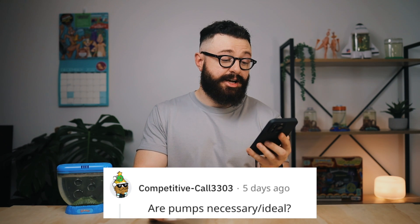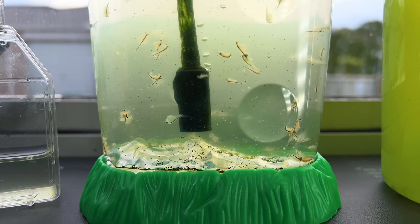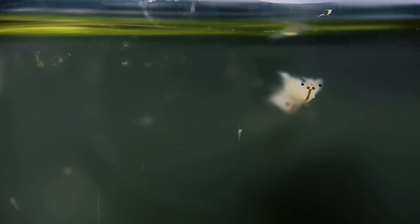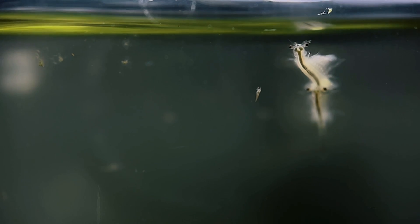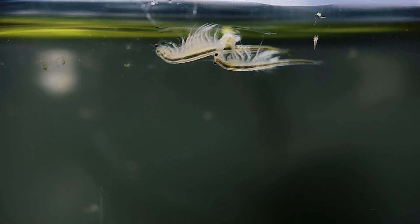Are air pumps necessary or ideal? I don't think they're necessary, but I definitely think they're ideal, for two reasons. The first and most obvious is that it gives plenty of oxygen to the sea monkeys. The second — probably the most important — is that it continually circulates the water, keeping it moving within the tank. This means food particles don't fall to the bottom and sit there; they're constantly being moved around, making them easily accessible for sea monkeys, especially babies, to consume. In my experience, using an air pump will greatly help with the survival of younger sea monkeys, so I personally always recommend having one going in the tank 24/7.